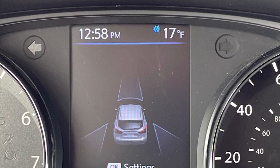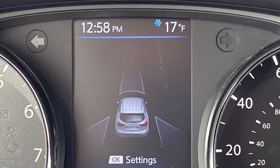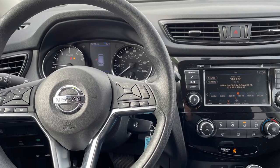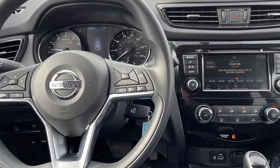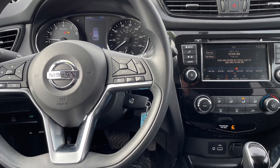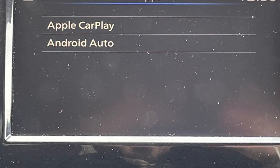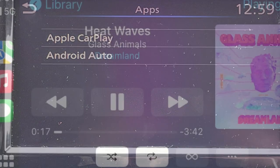For your safety, the Rogue Sport also has blind spot monitoring and forward collision alert with automatic braking. For your comfort, you'll find the typical power options, steering wheel audio controls, and even heated front seats. And for you audiophiles, standard Android Auto and Apple CarPlay.